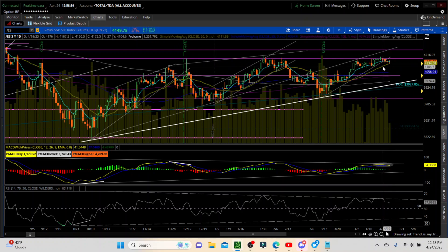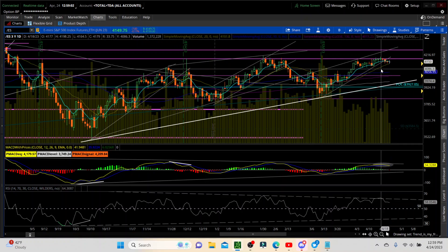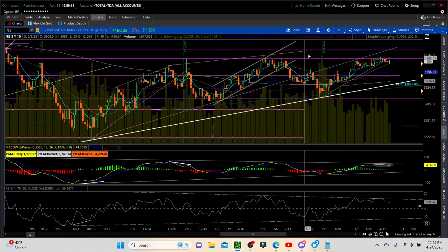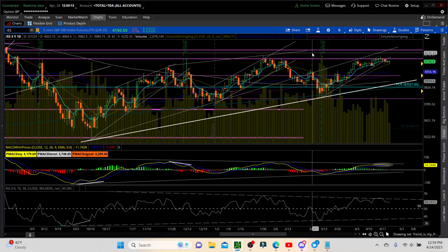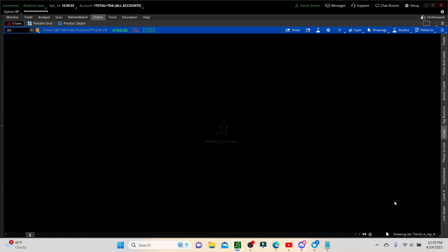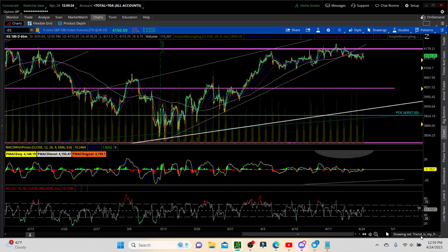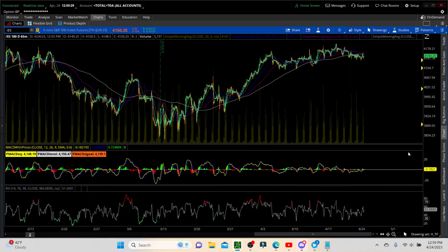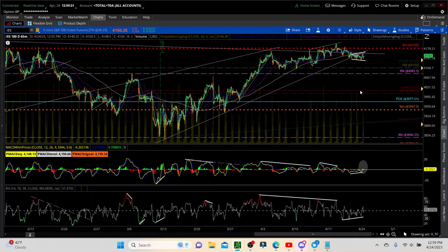We're at the 20-day moving average. We had a reaction off of it, which is natural. But I think things are just holding up to wait and see what some of the mega-cap tech stocks do for earnings. I think we have Microsoft on Tuesday and Amazon on Thursday. Let's get down into the 65-minute time frame where we can see just a little bit more detail, and then we'll go further down so you can get a look at what I'm looking for.